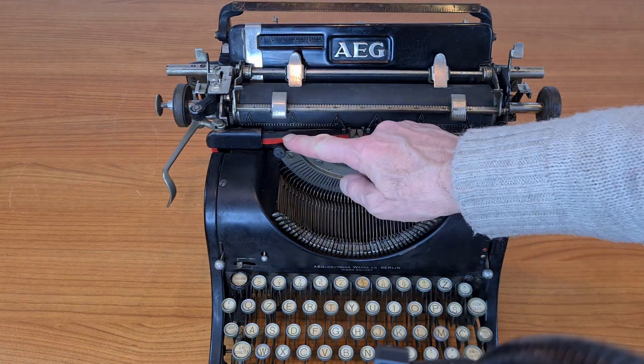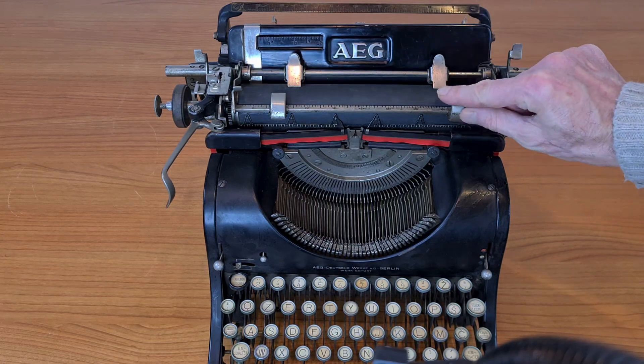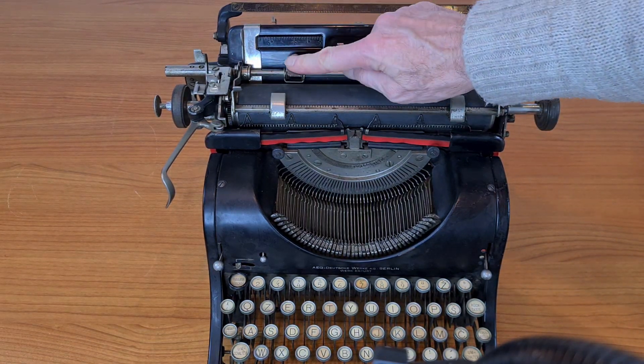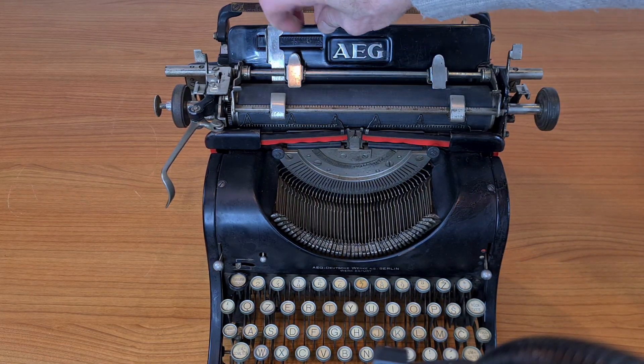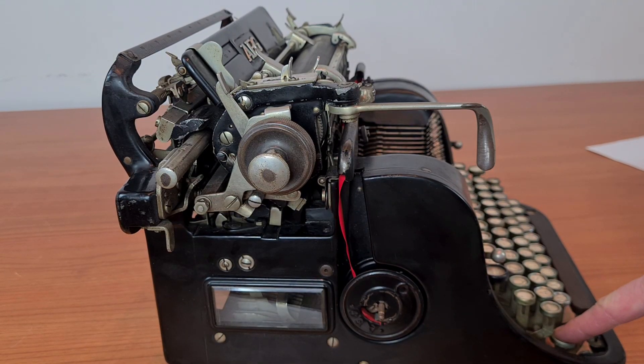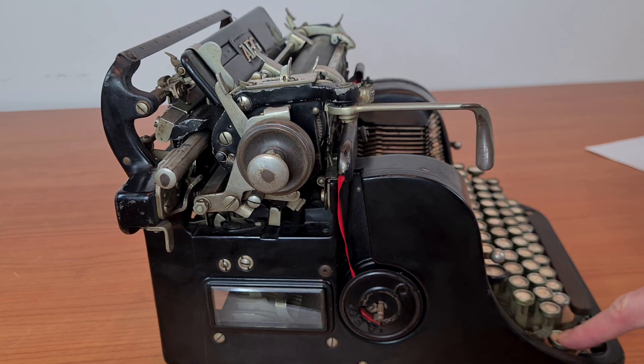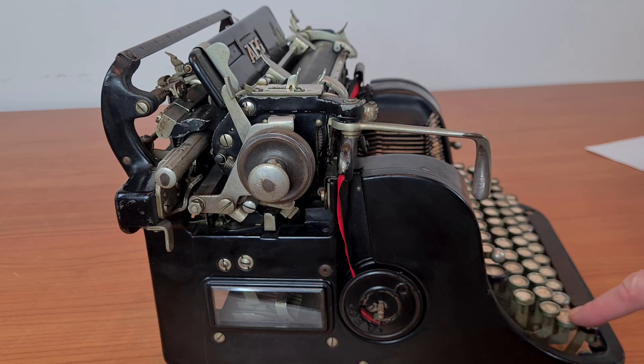There are some levers to manage the paper. When we press the shift for uppercase, the carriage moves on a pivot. It's particular because usually it's the complete carriage of the typewriter that moves up and down.